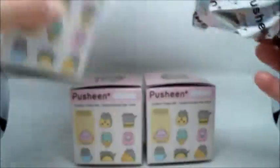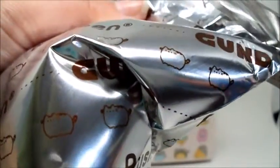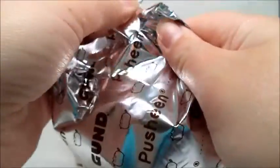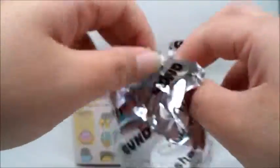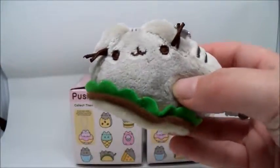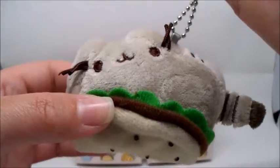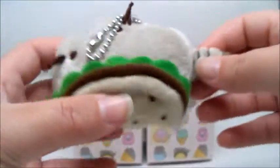Let's see who we have in box number one. This one feels chubby — the chubbier the better. We got Pusheen in a taco! How cute is he? Oh my gosh. What will they think of next? A cat in a taco.